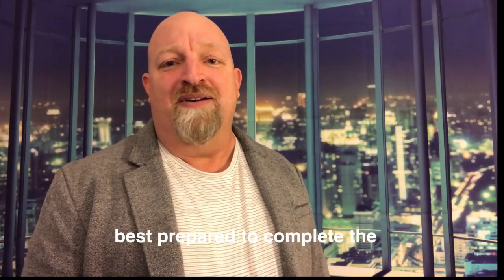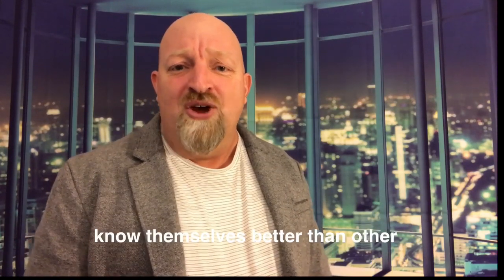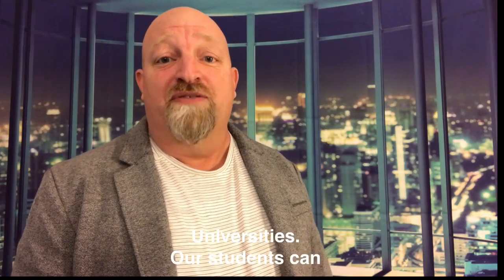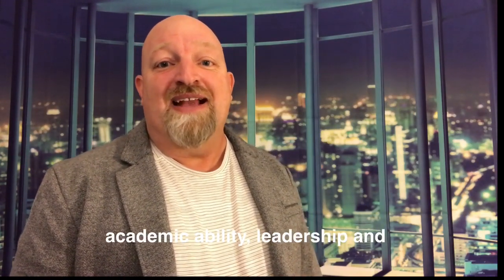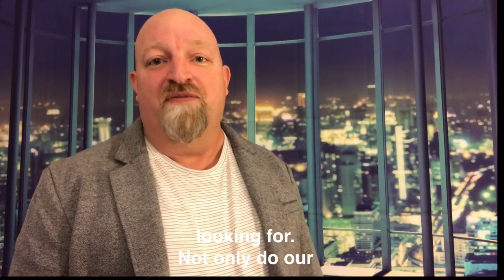Our students are the best prepared to complete the application process. Our students know themselves better than other students and can articulate that to the universities. Our students can demonstrate that they have the academic ability, leadership, and soft skills that universities are looking for.